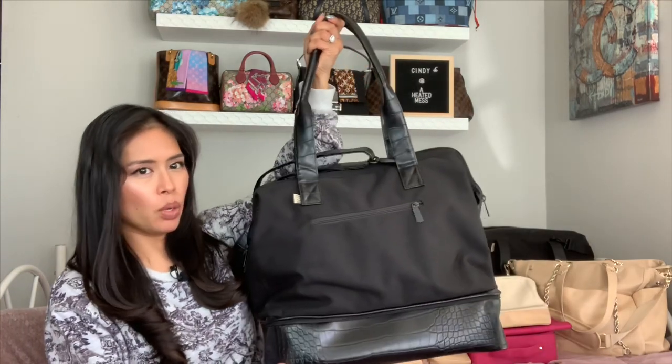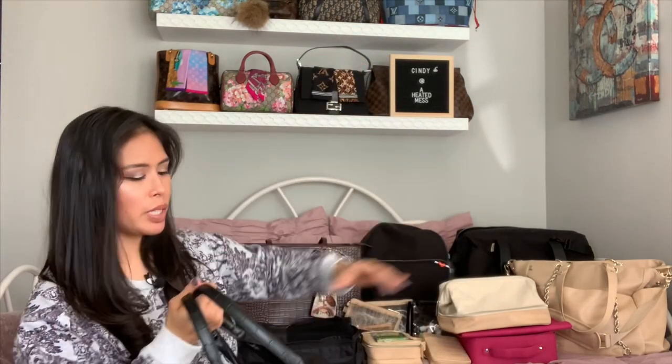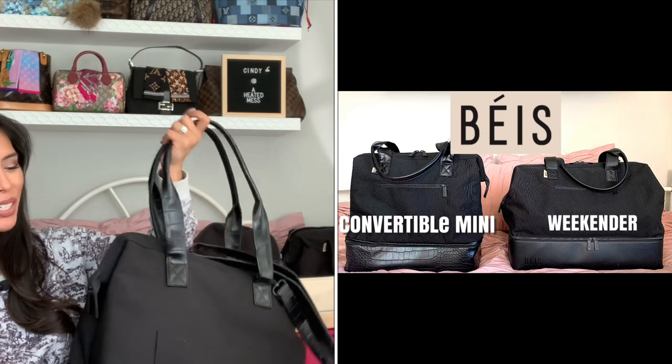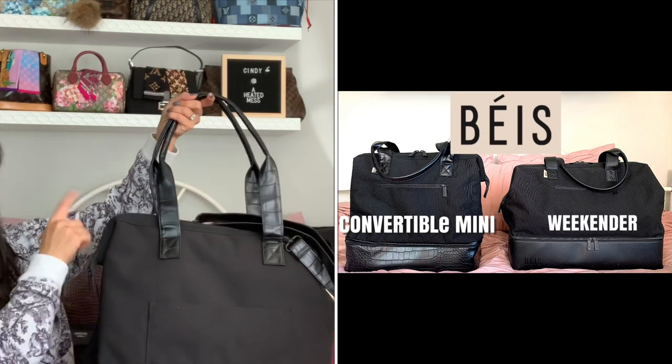Today I will be ranking my top 10 favorite items from Base. Number 10 for me is the Convertible Mini Weekender Bag. The Weekender bag, which is back there, is obviously bigger. I did a review comparing the Mini Weekender to the regular Weekender Bag, and I'll link those below.